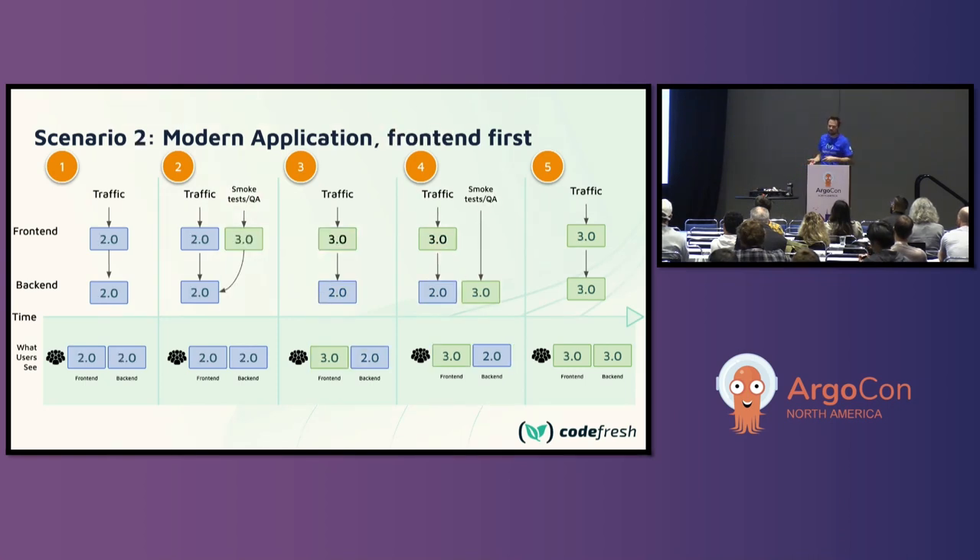Scenario two is very similar but in reverse — deploy a new front end first, where the front end is architected so it doesn't rely on the back end. In stage two, the new front end is deployed and still pointing to the old back end. Stage three, users are getting the new front-end traffic. Stage four, you deploy the new back end, run smoke tests, and stage five, everybody's getting the new version of both. It's the same as the first scenario except in reverse — because depending on what you're doing, you may need to order front end and back end differently. That's pretty simple today: just two rollouts with some orchestration to stage them out.